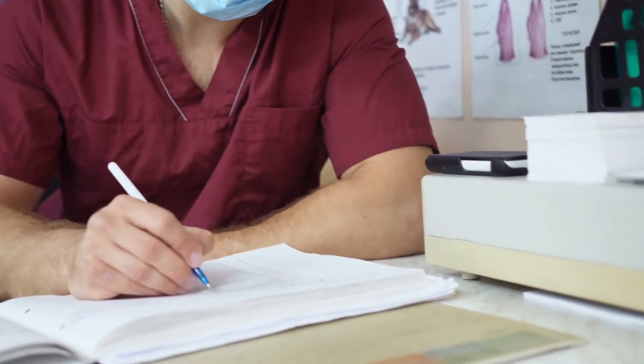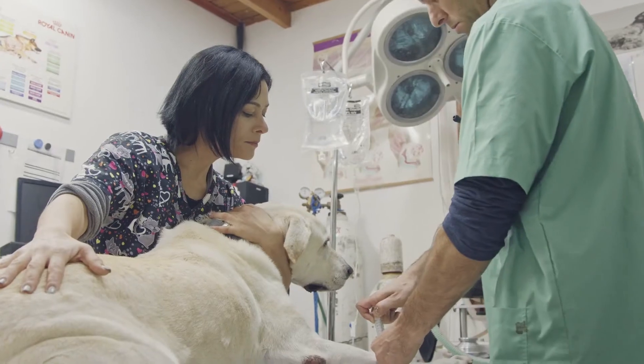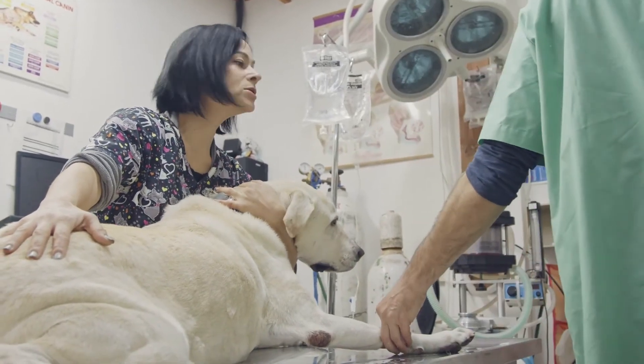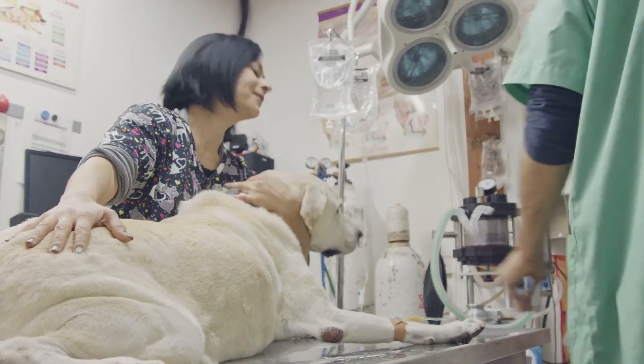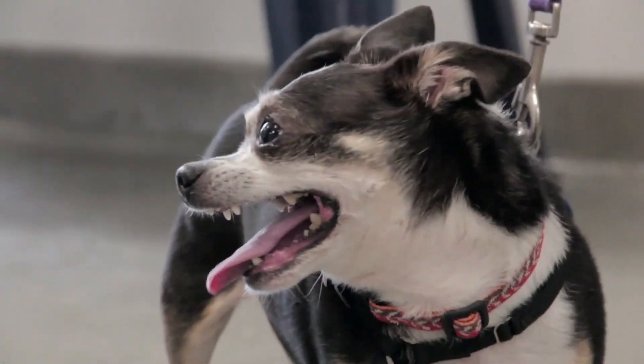If your dog does have surgery for an umbilical hernia, follow your vet's guidelines following the procedure. Make sure your dog rests and keep an eye out for any adverse reaction to the operation. Check your dog's incision site daily for any sign of infection and check that nothing is protruding. When your dog is recovering, take them to do their business on a leash and avoid running, jumping, and playing.